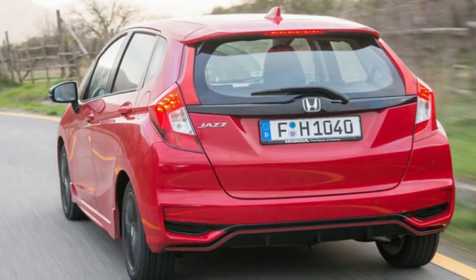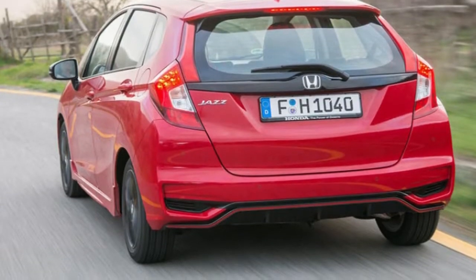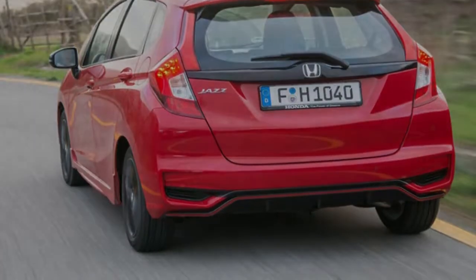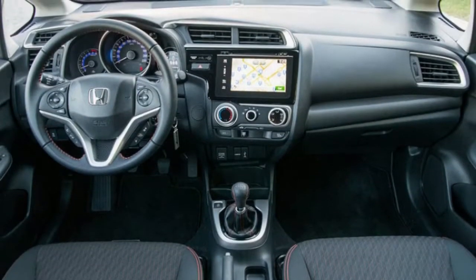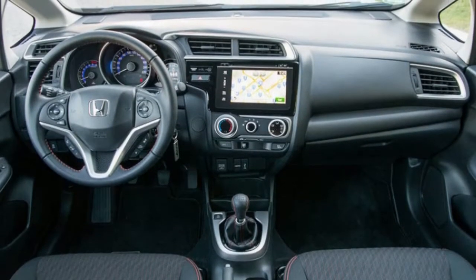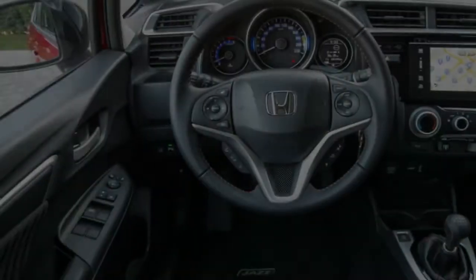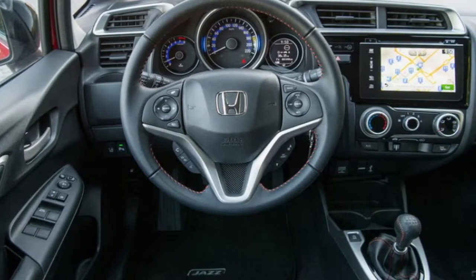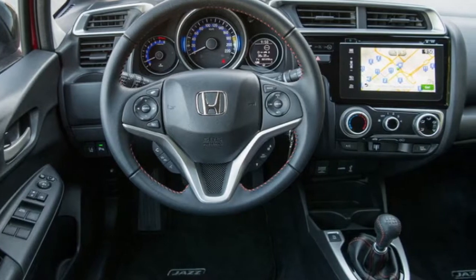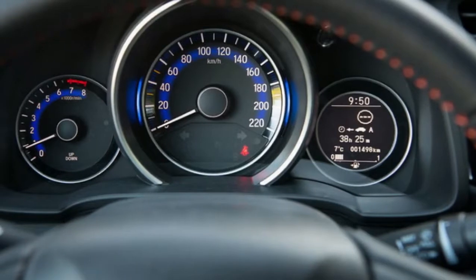Despite Honda's best attempts to pitch the revised Jazz as a more sporting option in the supermini market, the reality is that rival offerings continue to outshine the Japanese contender dynamically. It rides well with its McPherson front struts and rear torsion beam suspension ironing out pockmarked road surfaces, but there's noticeable roll through the bends and the electromechanically assisted steering is largely devoid of feeling. A Ford Fiesta, Clio, or even a Volkswagen Polo would all be more fun on a windy stretch of road.